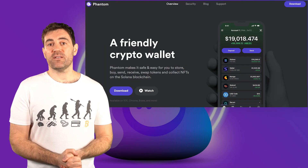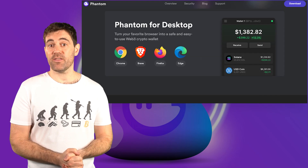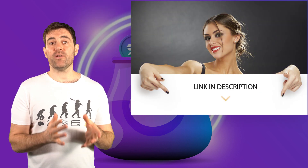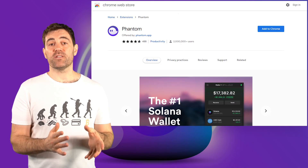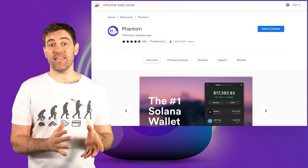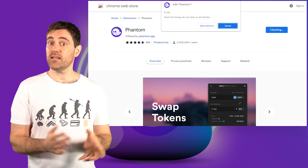The first step to using Fantom is to add the wallet extension to your browser. Simply find the Fantom wallet website, click the Download button in the top right, scroll down the page and select the appropriate browser. Note that I'll leave a link to the Fantom website in the description. Because I'm using the Brave browser, I'll be downloading the Fantom browser wallet extension from the Chrome web store — just click Add to Chrome. A pop-up will come up that asks you to confirm adding the extension; just click Add Extension.